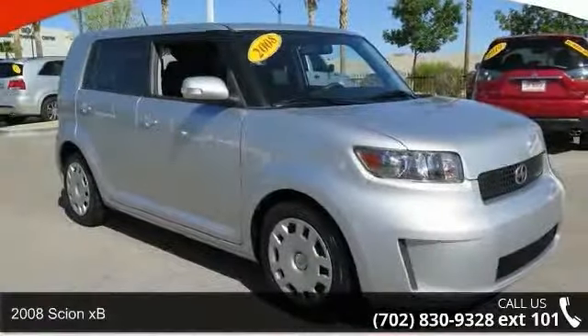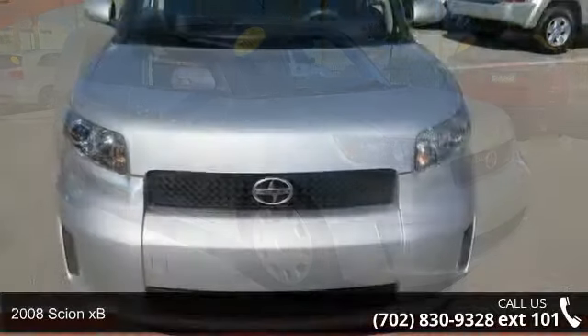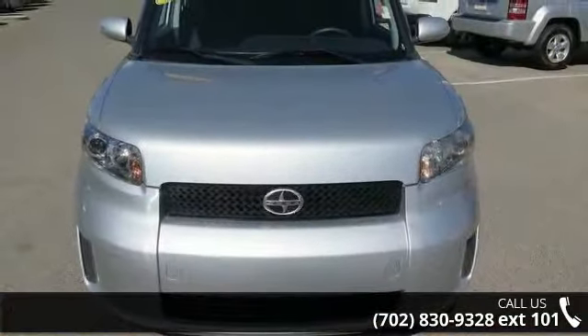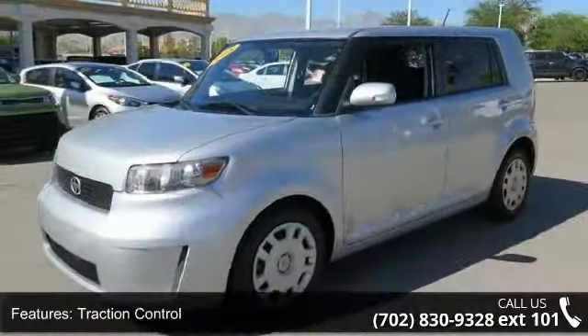Step into the 2008 Scion XB. This may be the set of wheels you've been looking for. This vehicle comes with a reliable 4-cylinder engine, connected to a smooth shifting automatic transmission.